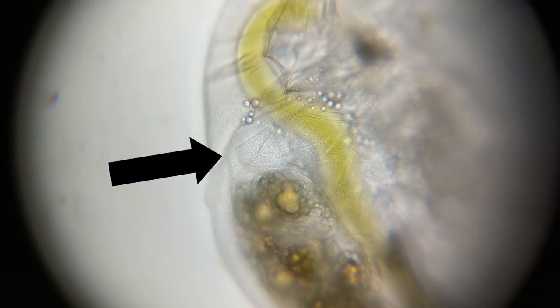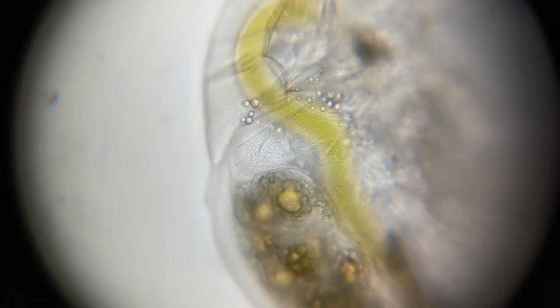So Daphnia are sometimes proposed as a model organism for humans because we might expect their hearts to react in a similar way to a human heart, to things like chemical stimulus and things like that. So the classic experiment that you're supposed to be able to do is give Daphnia a little bit of caffeine and it increases their heart rate.